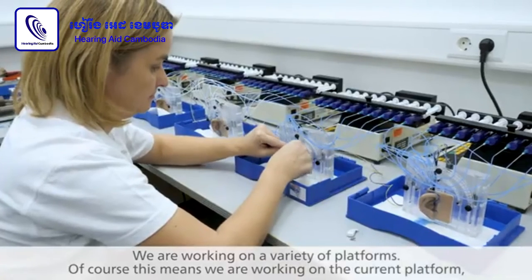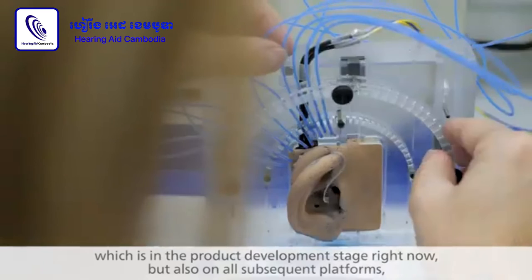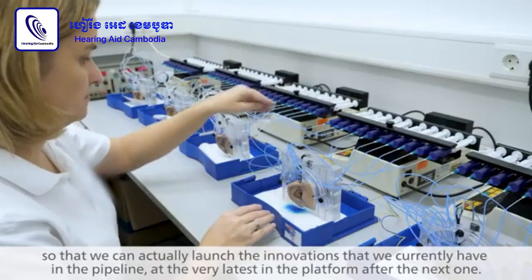We are working on a variety of platforms. Of course, this means we are working on the current platform, which is in the product development stage right now, but also on all subsequent platforms, so that we can actually launch the innovations that we currently have in the pipeline at the very latest in the platform after the next one.